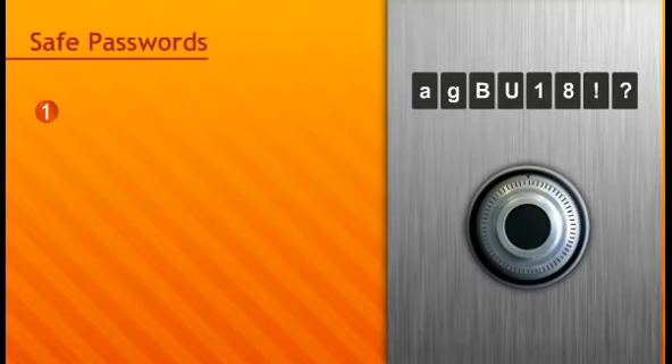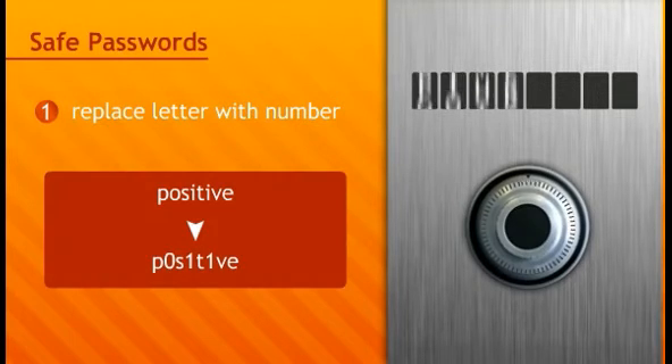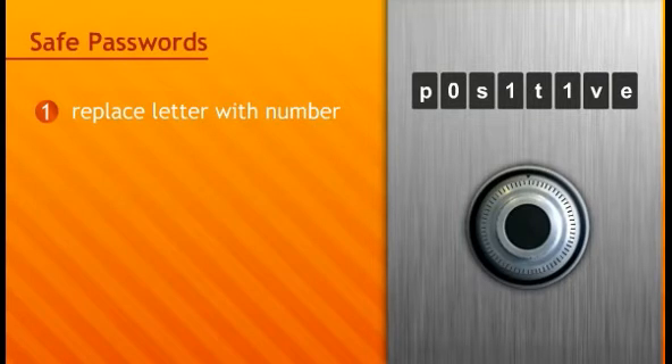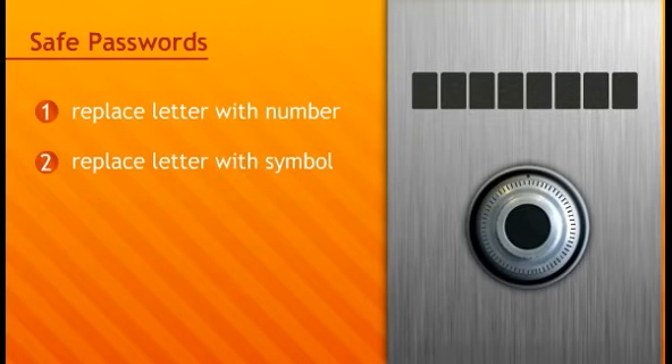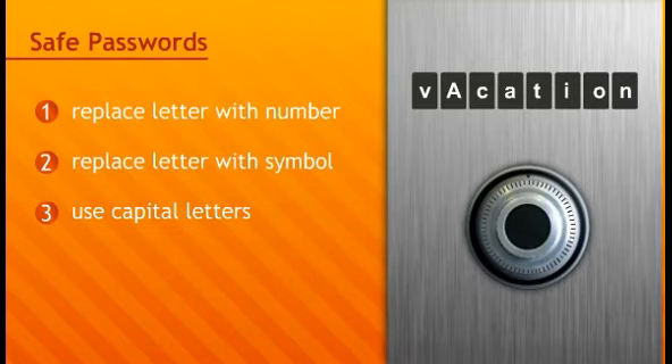A first handy trick is to replace a letter with a similar looking number. For example, replace the letter O with the number 0, or the letter I with the number 1. You can also replace some letters with symbols — replace the A with the AT sign, or an I with an exclamation mark. An illogical use of capital letters also makes your password more difficult to decipher. For example, make the second letter a capital letter.